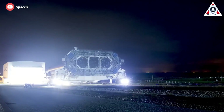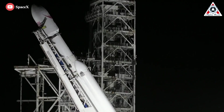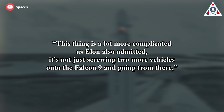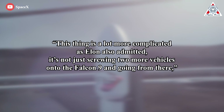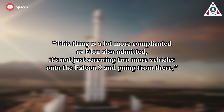The rocket's appearance and design are akin to three of SpaceX's Falcon 9 rocket boosters strapped together. This was indeed the basic inspiration for the rocket, but the concept turned out to be harder than the company's engineers had initially anticipated. This thing is a lot more complicated, as Elon also admitted.